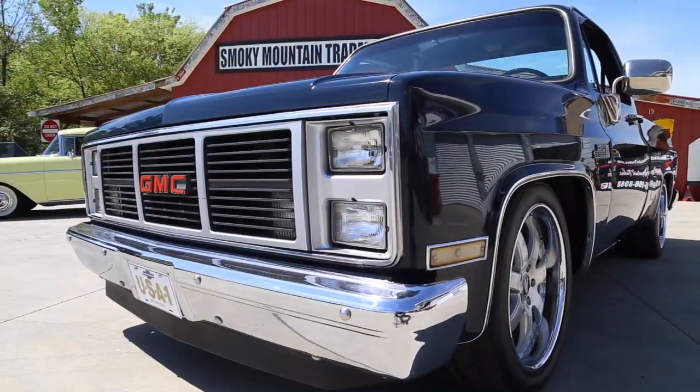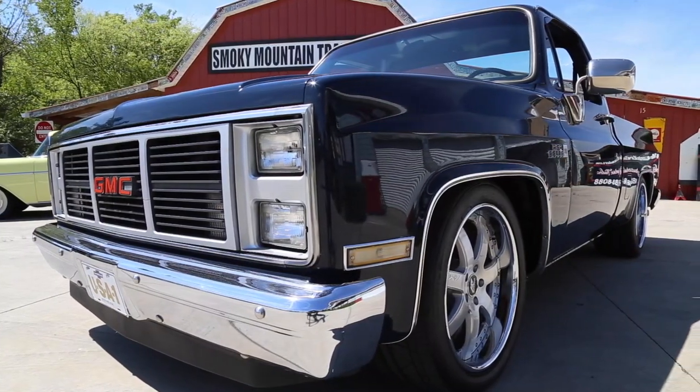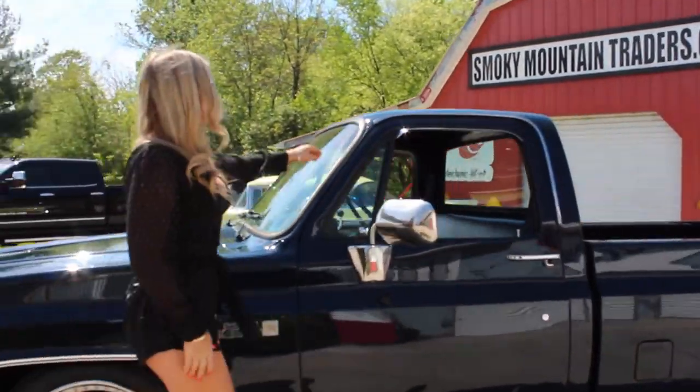The front bumper looks to have been replaced and has a gorgeous shine. The grille is in great condition and down the sides is straight. As we make our way around the driver's side, we can see that all of the gaps are even and symmetrical.